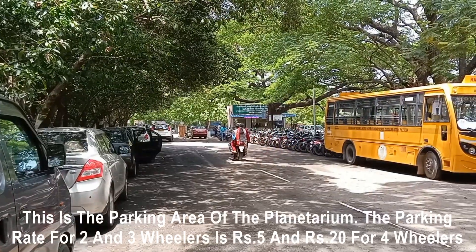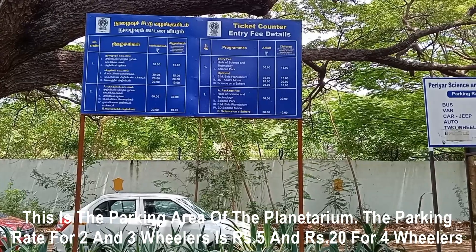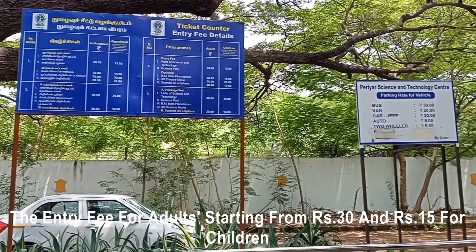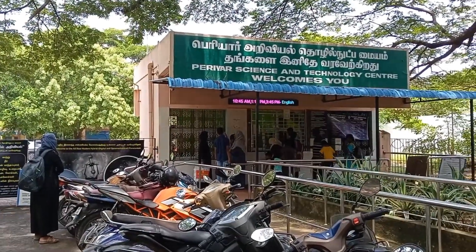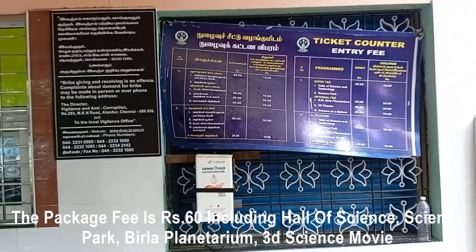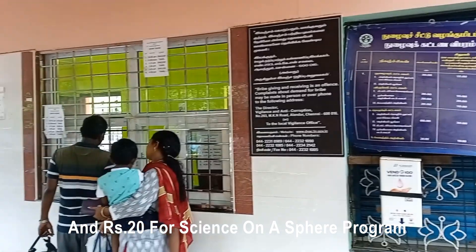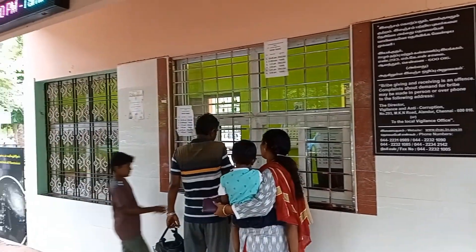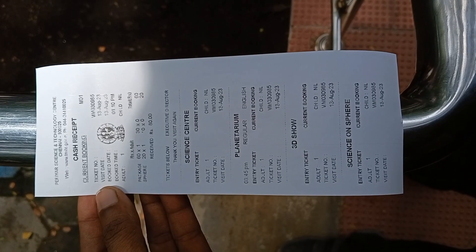This is the parking area of the planetarium. The parking rate for two-wheeler and three-wheeler is 5 rupees and 20 rupees for four-wheeler. The entry fee for adults starts from 30 rupees and 15 rupees for children. The package fee is 60 rupees including the Hall of Science, Science Park, Villa Planetarium, 3D science movie, and 20 rupees for the Science on a Sphere program. I bought a ticket for the package and Science on a Sphere program, so the ticket price is 80 rupees.